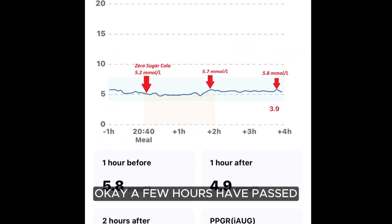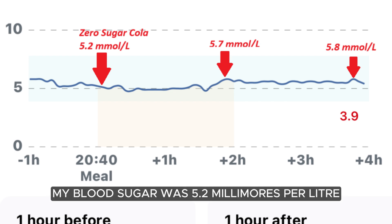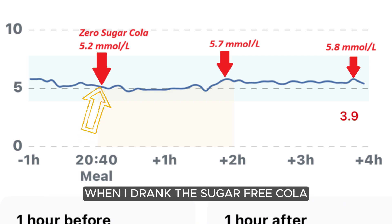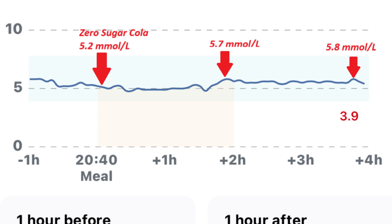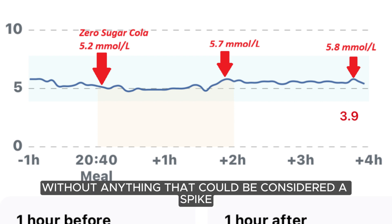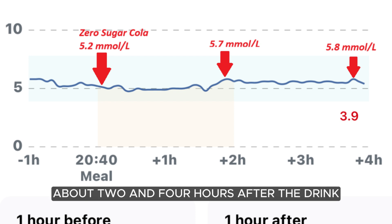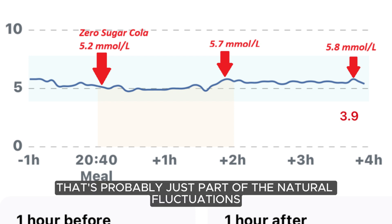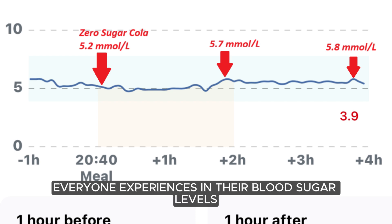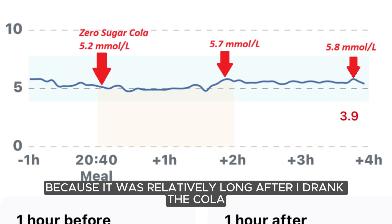Okay, a few hours have passed, so let's look at the glucose monitor result. My blood sugar was 5.2 millimoles per liter when I drank the sugar-free cola. For the next four hours, my blood sugar was pretty stable without anything that could be considered a spike. The maximum blood sugar levels in the period after I drank the cola were 5.7 and 5.8 millimoles per liter, about two and four hours after the drink. But that's probably just part of the natural fluctuations everyone experiences in their blood sugar levels during the day, because it was relatively long after I drank the cola.